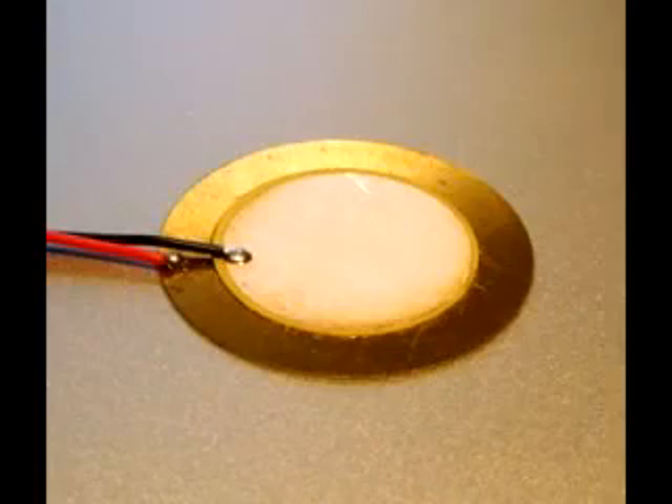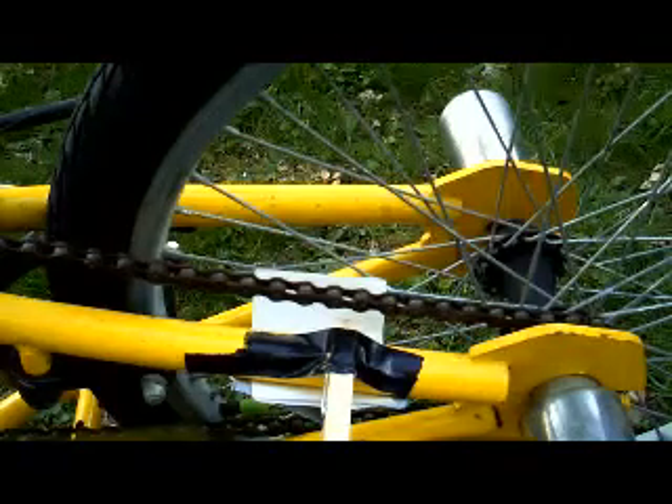The discs are covered in epoxy, so they don't break when they are hit. I got some of my inspiration from an index card being hit by bicycle spokes. As the bicycle wheel turns, the index card is being hit repeatedly. The same thing will happen in my design.